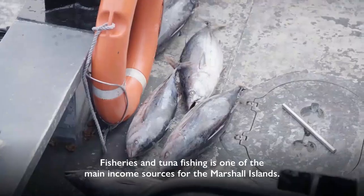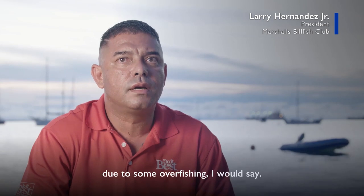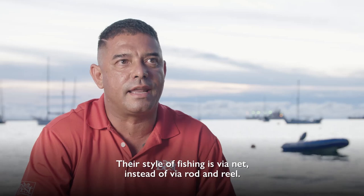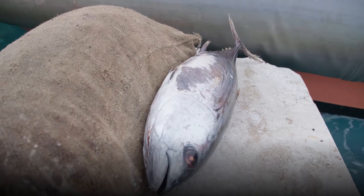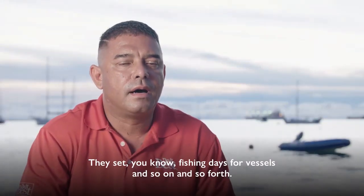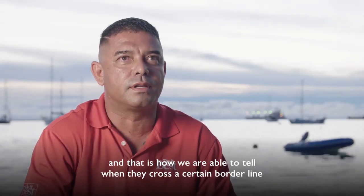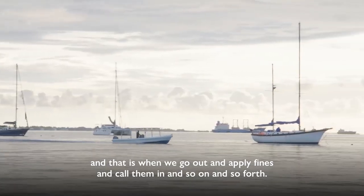Fisheries and tuna fishing is one of the main income sources for the Marshall Islands. The opportunity to catch fish has slowed down a little bit due to some overfishing. There's really no competing with these vessels — they're the best of the best, and their style of fishing is via net instead of rod and reel. We have our local marine resource authority who works together with the PNA group. They set fishing days for vessels. The boats are all marked, numbered, and tracked with tracking beacons, and that's how we can tell when they cross a certain borderline and apply fines accordingly.